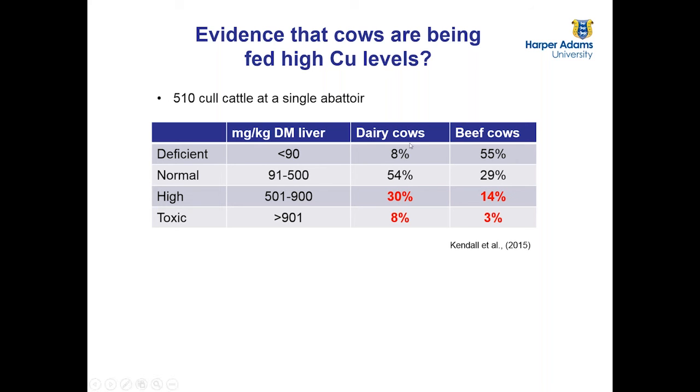We also feel there may be a bigger problem than clinical toxicity. Cows with high liver copper levels, even those that don't show clinical toxicity signs, may also be impaired in terms of performance, particularly health and immunity. We're currently investigating this by taking heifers through their whole production life up until first lactation, feeding them different levels of copper and looking at subsequent effects on immunity and health.